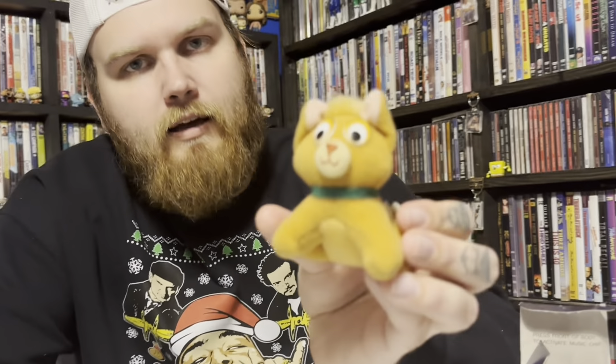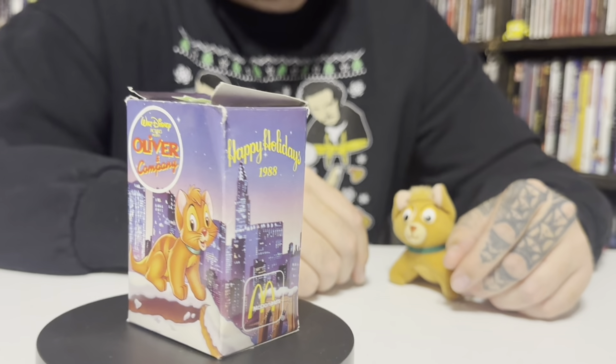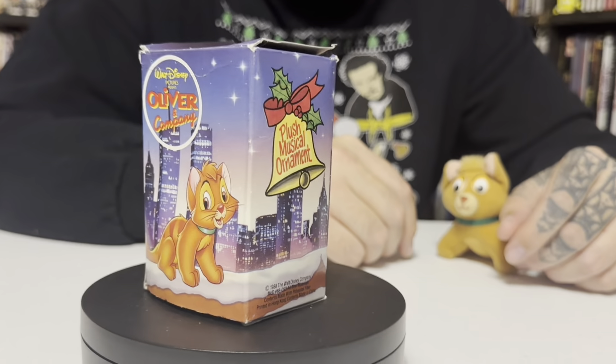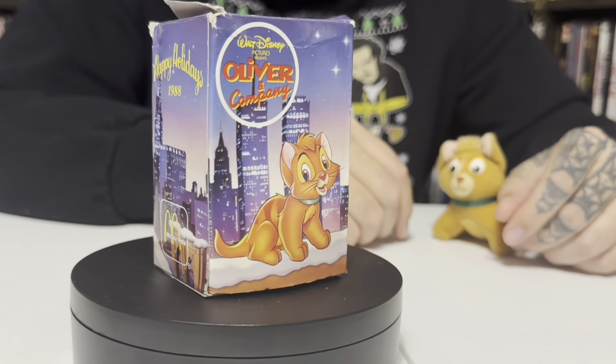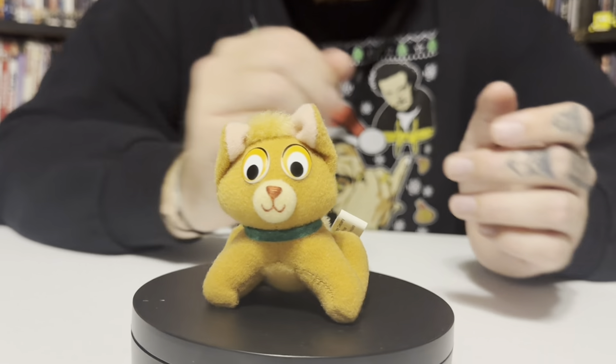And lastly, you had Oliver as an ornament. I think the hanger on it is broken. Also kind of odd looking, but it's what we got. Here's the box. And here is Oliver.